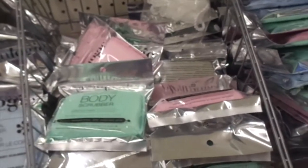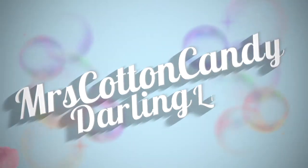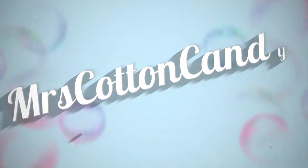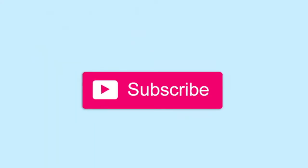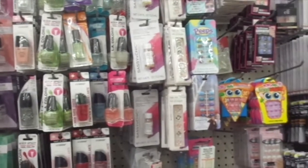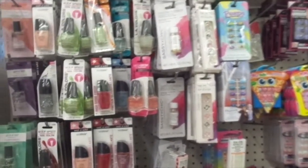So we're here at the Canadian Dollar Tree. Welcome. Over here is what's at the makeup section of the Canadian Dollar Tree.